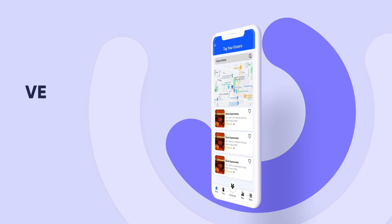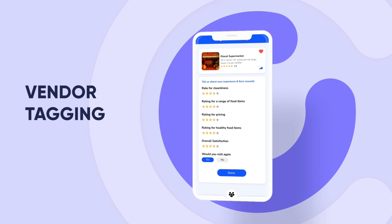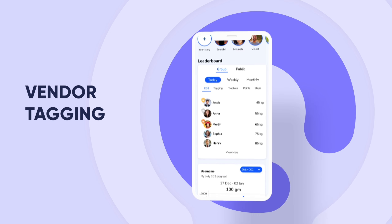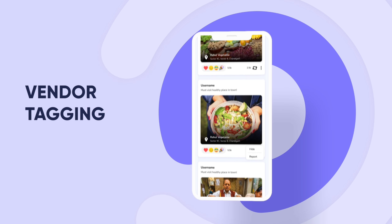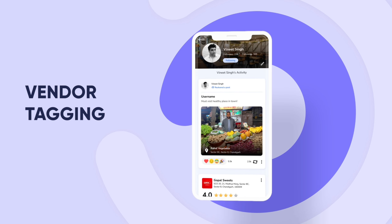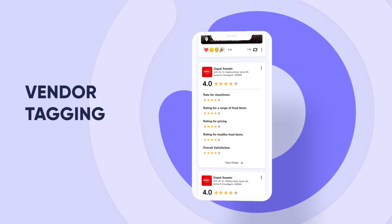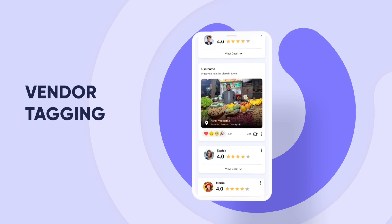Under the Map section, users can tag their restaurants, grocery stores, and outlets from where they normally purchase various food items. This helps create a catalogue of various vendors in the vicinity, and eventually other users will also be able to search outlets based on various input parameters like organic food, restaurants, ratings on various parameters given by other users, etc.